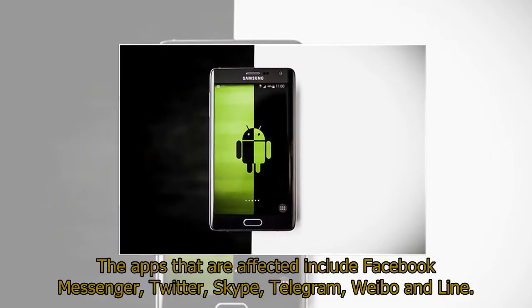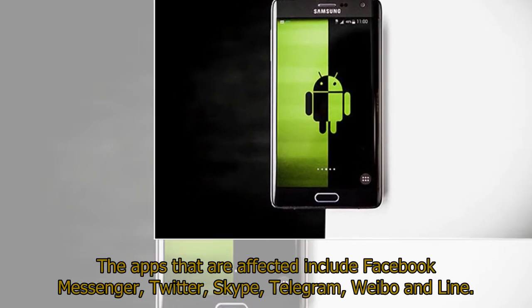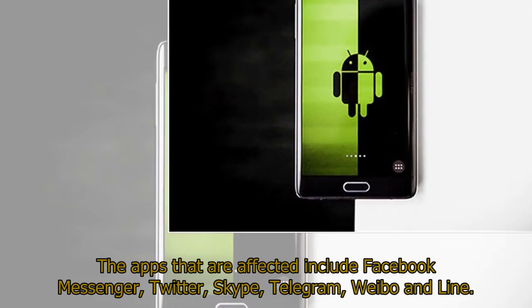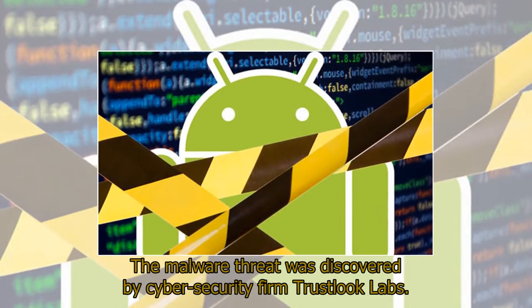The apps that are affected include Facebook Messenger, Twitter, Skype, Telegram, Weibo, and Line. The malware threat was discovered by cybersecurity firm TrustLook Labs.